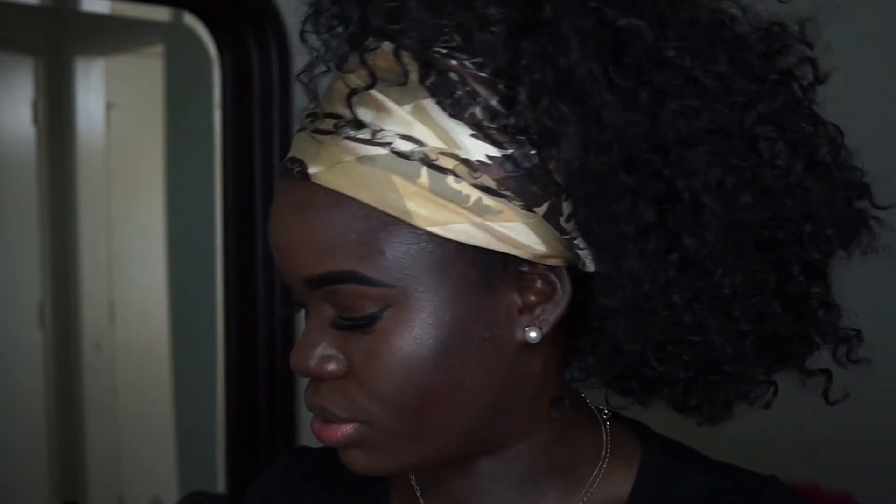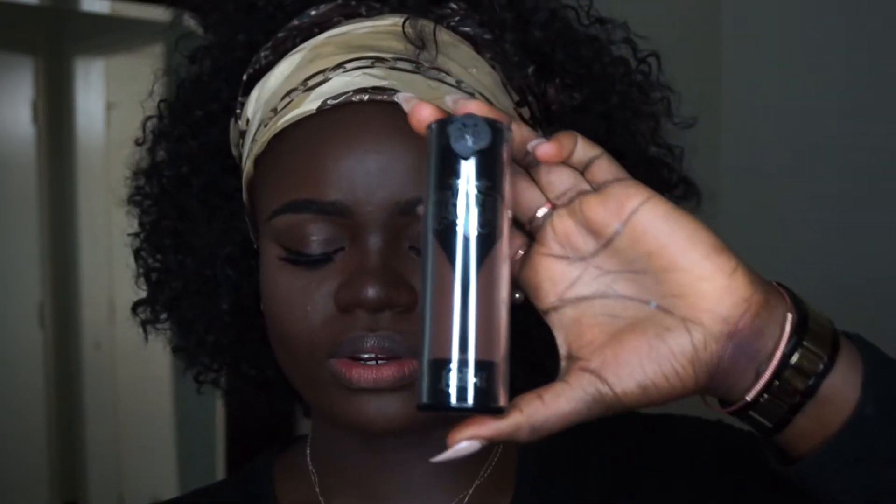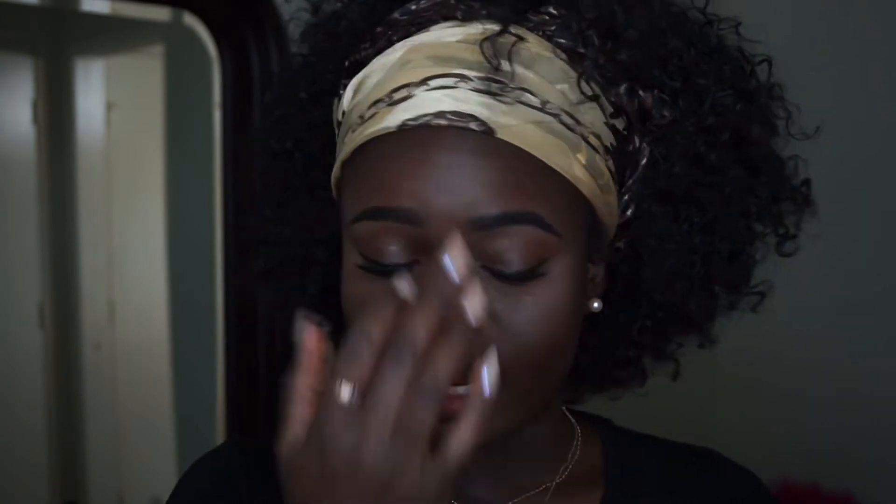Hi guys, once again welcome to my channel. Today's video is about the foundation I'm wearing. This is the Kat Von D Lock-It Tattoo — the new one. The bottle looks like this. I think it was reformulated or something like that, and this is what the packaging looks like. I just got it and I wanted to try it on.